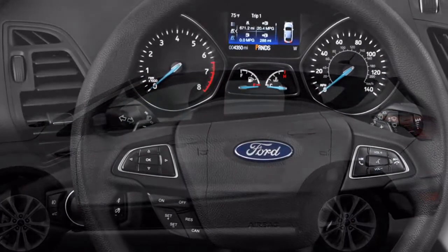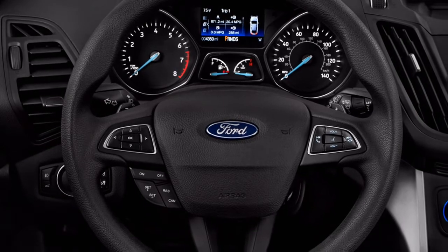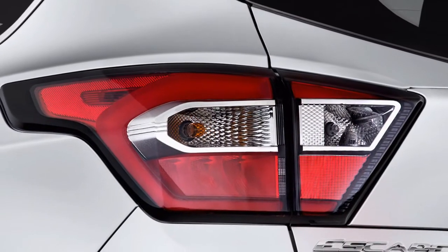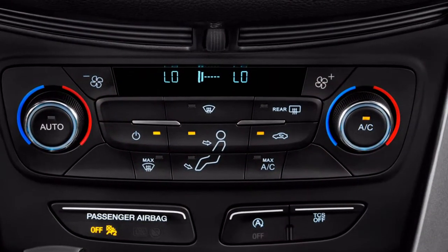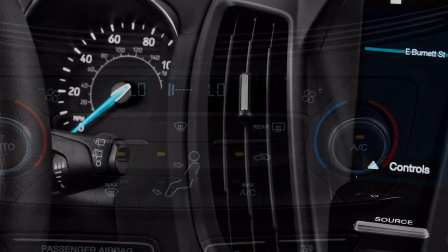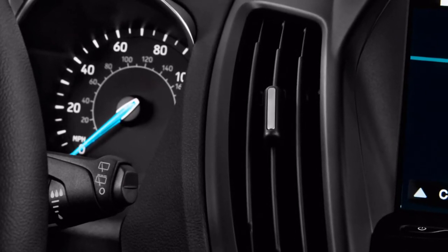Cargo space is mid-pack for the Escape's class. It has 34 cubic feet behind the rear seat, which rises to 68 cubic feet when the rear seat backs are folded down. Honda's one-flip lever is better and improves use of space, yet the Escape has a motion-controlled rear gate that opens with a swipe of a foot. The Escape's cargo floor also has a two-position load floor, and the surrounding space is well-trimmed.